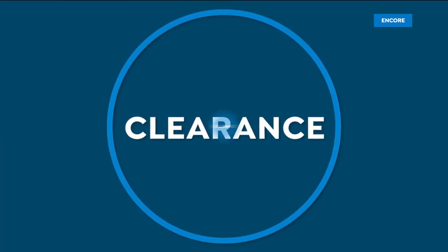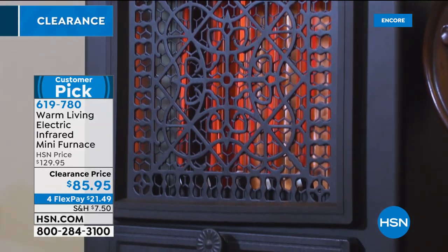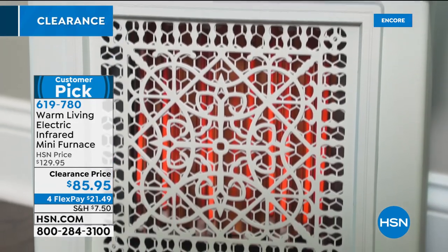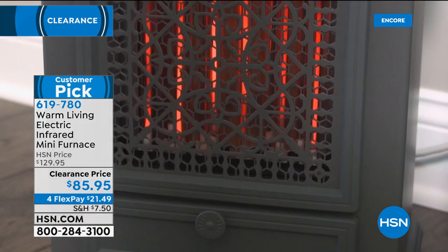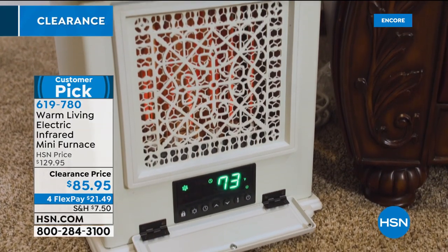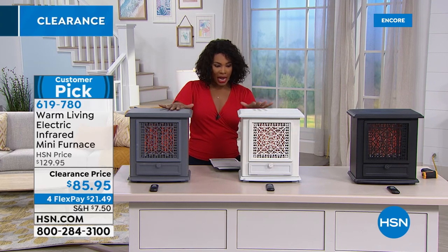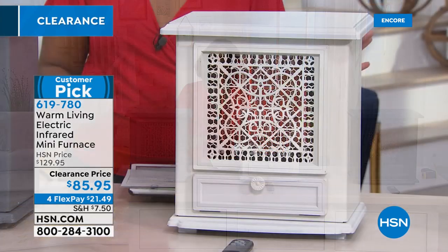Clearance days are great because they let us pick up things we need without spending full price. What you're looking at right here is called the Warm Living Electric Infrared Mini Furnace — this is what you're going to cozy up to when the temperature drops. I know right now it's hot, but it's not going to be hot forever. It's a customer pick, it's at a clearance price with about $50 off, and you have four credit card payments available. You can get it home in gray, antique white, or black for $21.49.